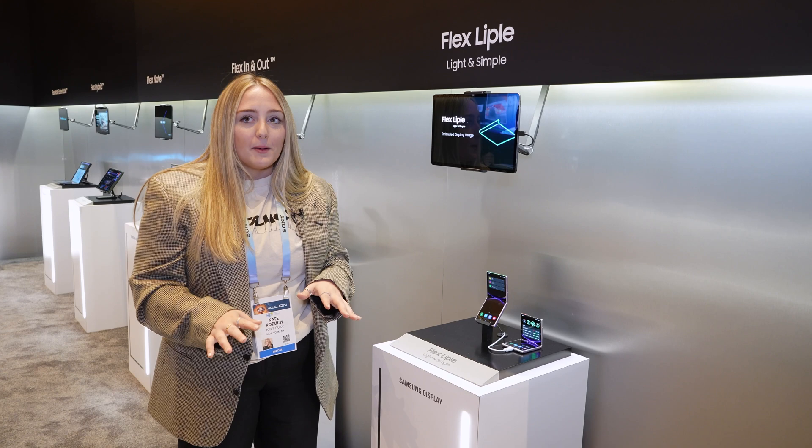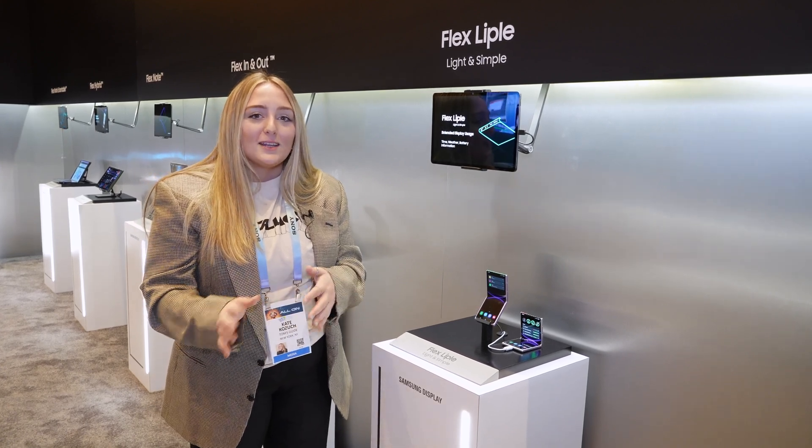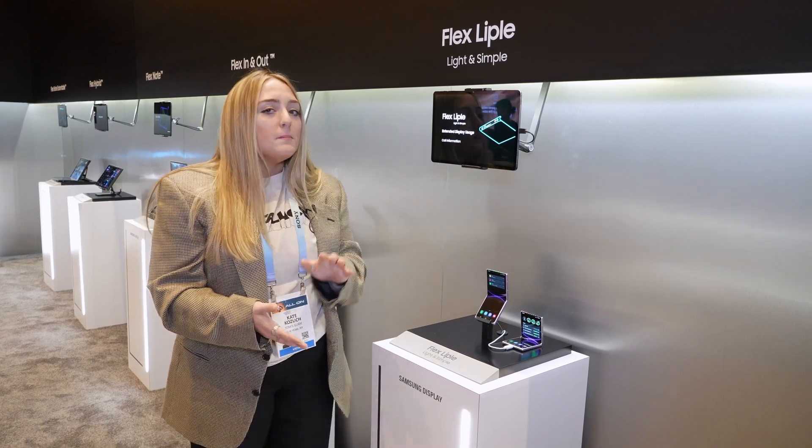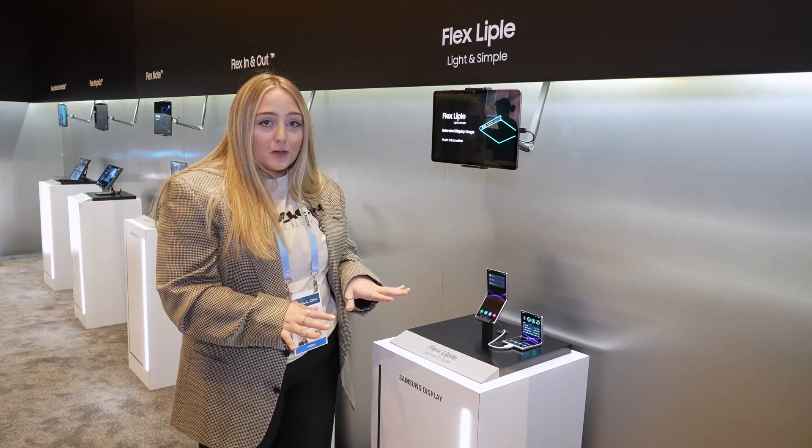I don't know how people would feel about having a clamshell that doesn't have a display on the outside, now that we've had that with the Galaxy Z Flip 5. That said, if you want a more minimalistic look, I could see this being a cool smartphone for you.